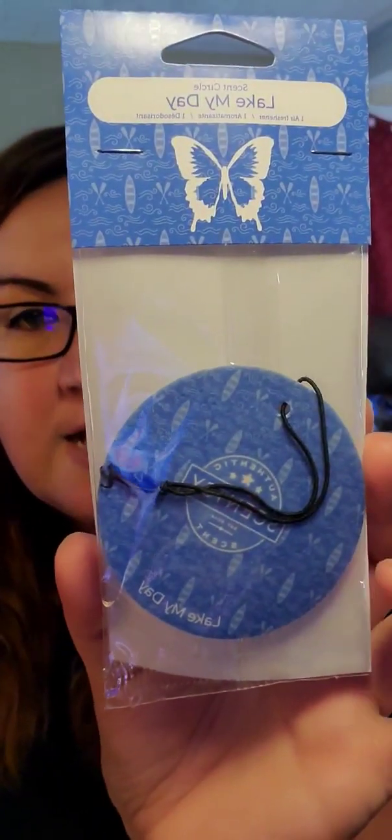You get full-size products in here — they don't shortchange you at all. So we got a Lake My Day Scent Circle. This scent is really, really nice — it was one of the new releases for this catalog. I did a first sniff video a couple months back when we first got the new releases in, and this to me smells like a nice, oiled, tan guy on Hampton Beach. That's what that smells like to me.